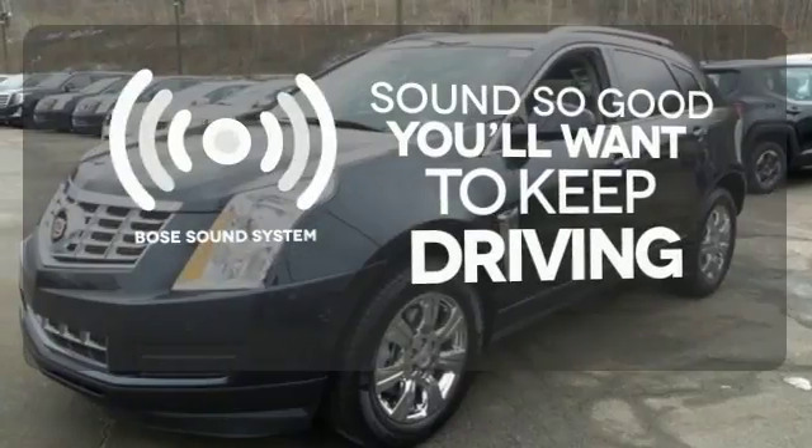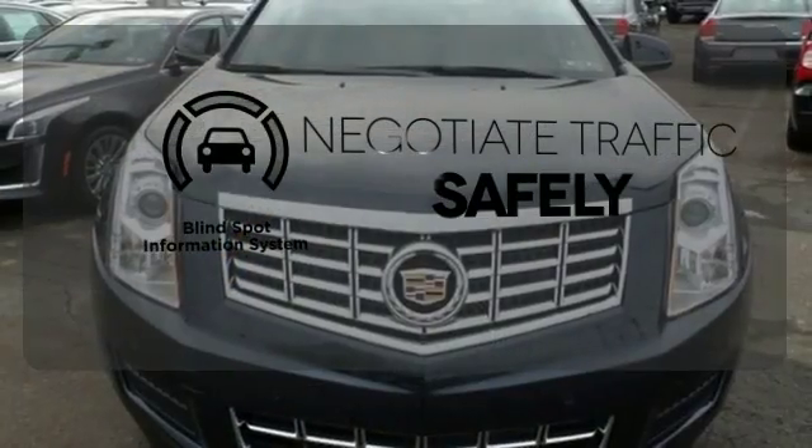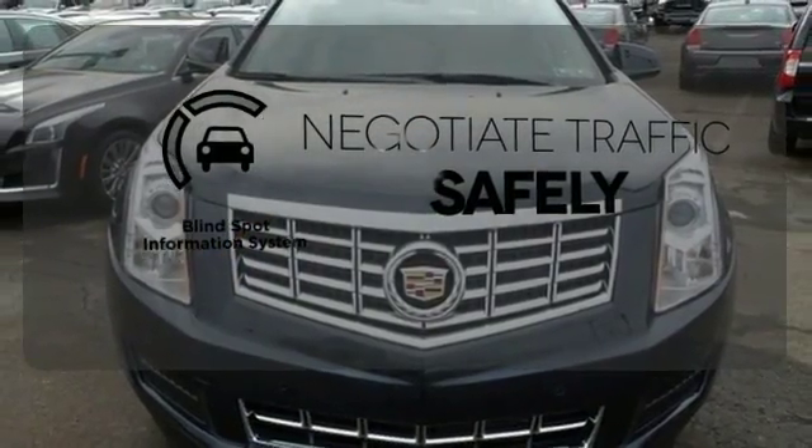You might drive just to listen to the Bose sound system. Safety comes from being aware of your surroundings, and for that, the blind spot indicator can't be beat.